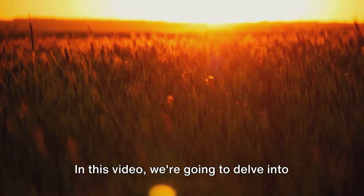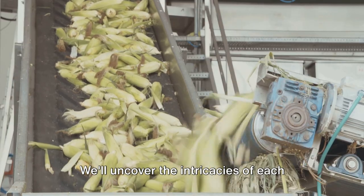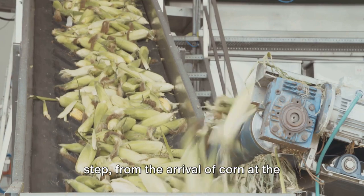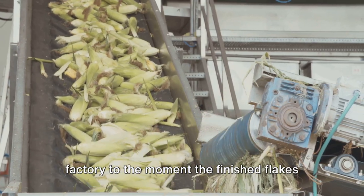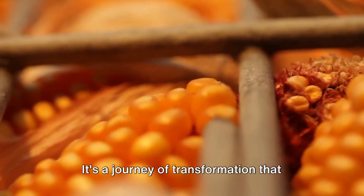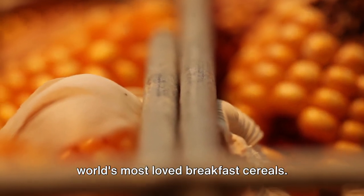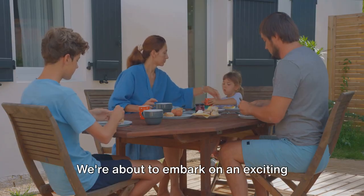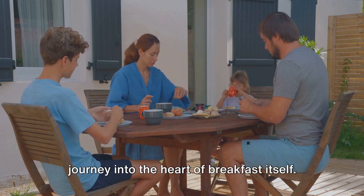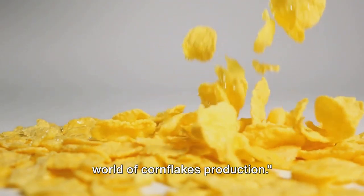In this video, we're going to delve into the mesmerizing process of cornflakes production. We'll uncover the intricacies of each step, from the arrival of corn at the factory to the moment the finished flakes are packed and ready for dispatch. It's a journey of transformation that sees simple corn kernels become one of the world's most loved breakfast cereals. So let's dive into the fascinating world of cornflakes production.